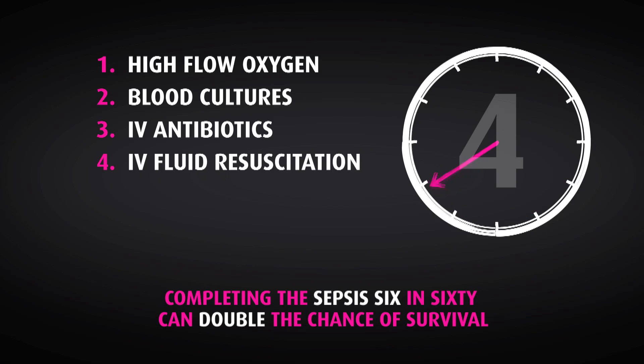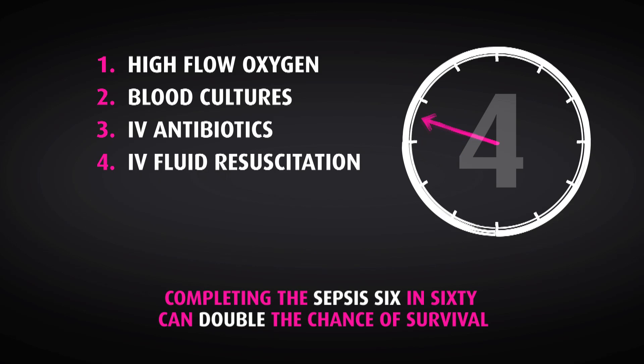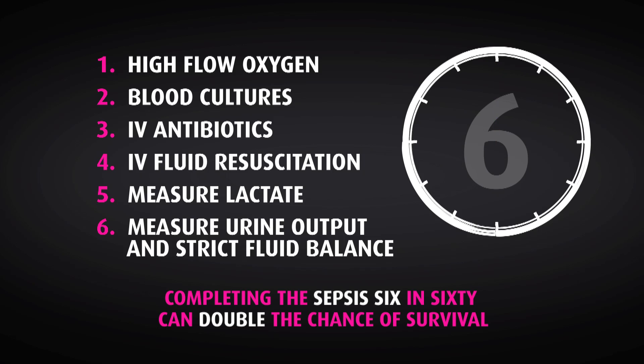Fourthly, we'd recommend giving intravenous fluid challenges. Fifthly, we'd recommend sampling the lactate. And finally, measure an accurate hourly urine output. We'd like the Sepsis 6 to be completed for every patient within one hour following the identification of sepsis.